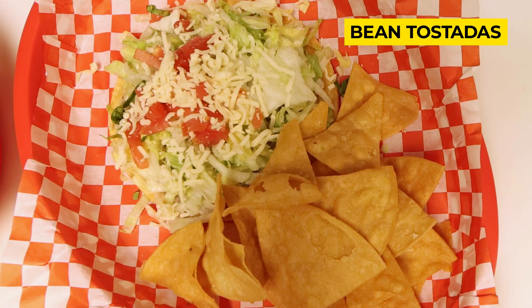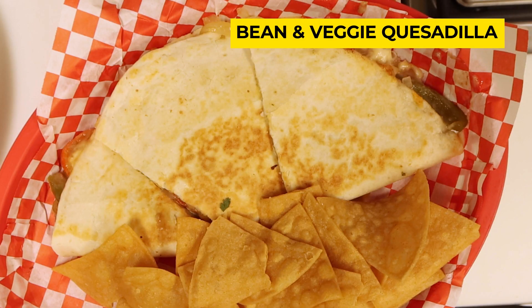The second I walked inside Yolanda's Tacos, I knew exactly what I was having for lunch. Right over here, the bean tostadas and the bean and veggie quesadillas. I love it when I walk into a restaurant and I can see that beans are a choice as the main protein on the menu.